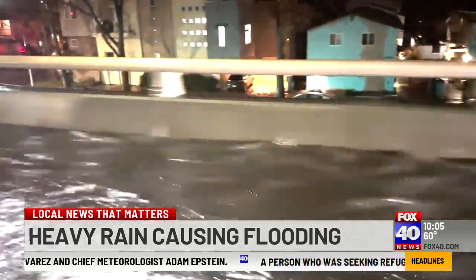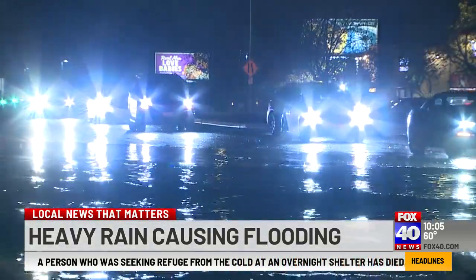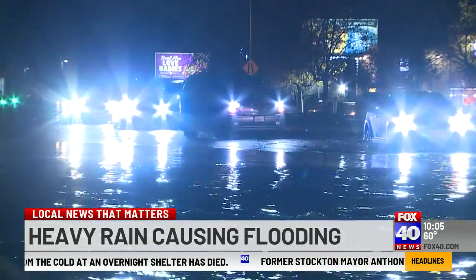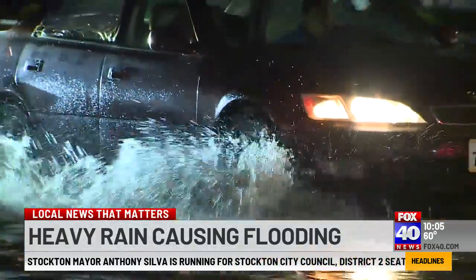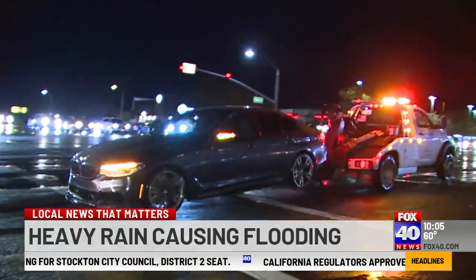We've all heard the advice — don't drive through floodwater — but sometimes by the time you realize you're in it, there's just no easy way to turn around. Many of the drivers at Watt and Elkhorn tried to navigate their way toward the left-hand lanes where the floodwater was shallow. Others just plowed right through the deep end. At least one car got stuck and had to be towed away from the scene.